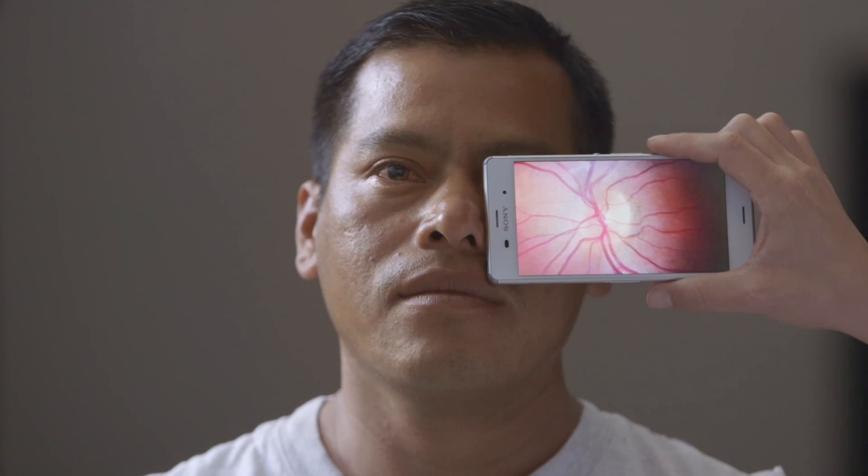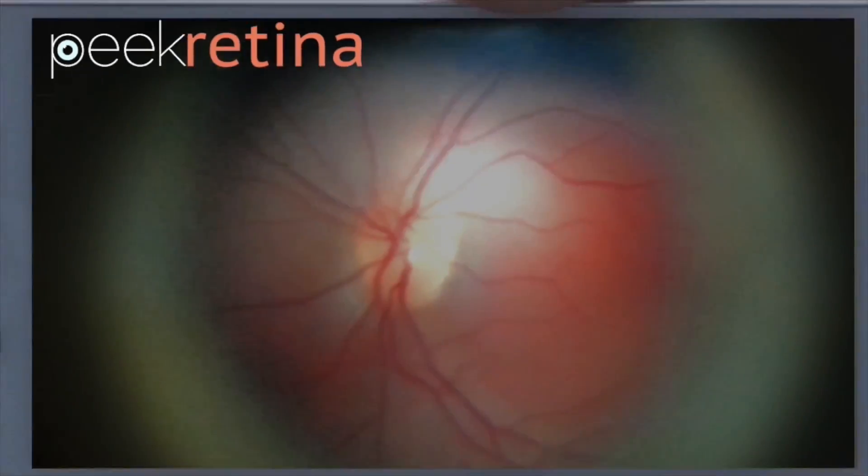Using a configuration of lenses and all sorts of complexities, we made it possible to hold your smartphone up, point it at someone's eye, and get a view of the retina.